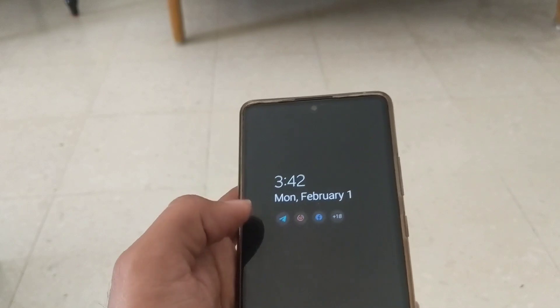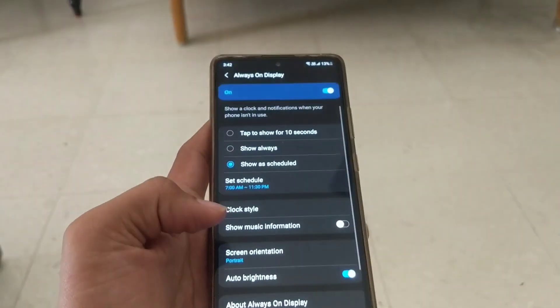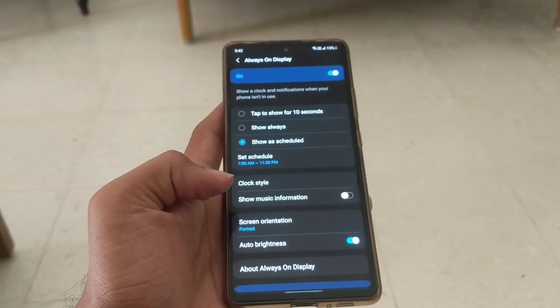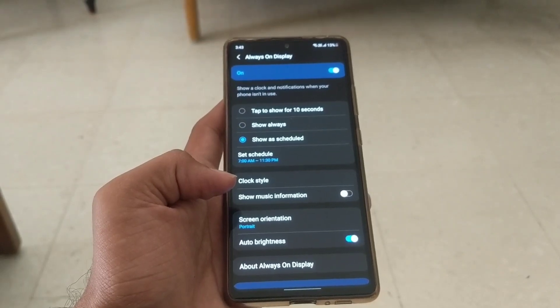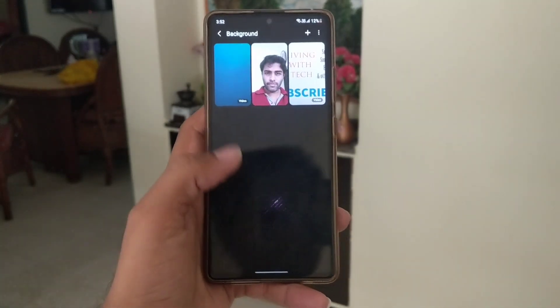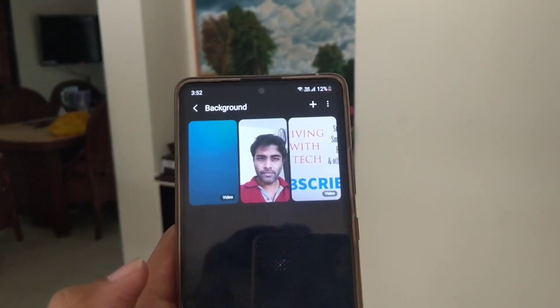It was also convenient to change my always-on display settings. I had to just tap the always-on display clock twice, tap the settings icon that appears instantly, and then log in my fingerprint to get straight into the always-on display settings. I also like that we can now set a call background picture, as well as a video clip of a duration of 15 seconds while making a call.